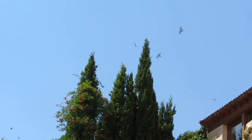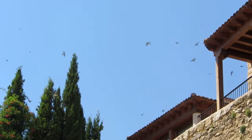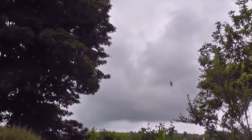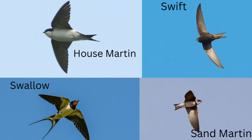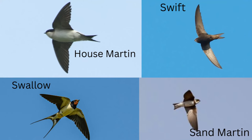There are fewer more welcome signs that summer is on its way than the arrival of swallows, swifts and house martins. They can sometimes be confused with each other, so here is a side-by-side comparison including the sand martin which also visits the UK.